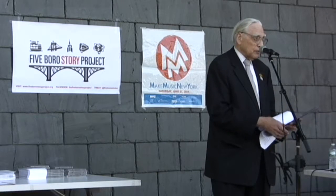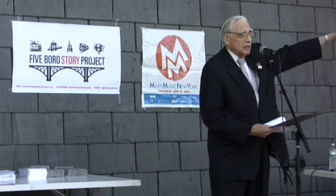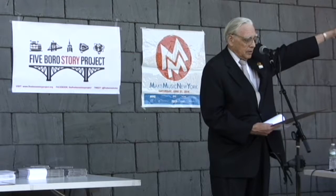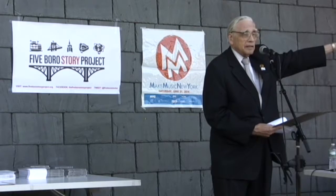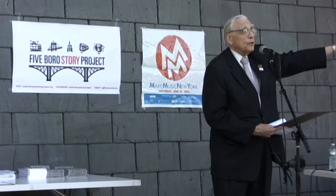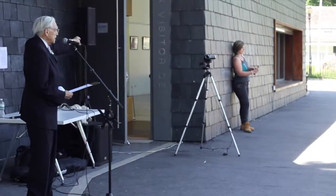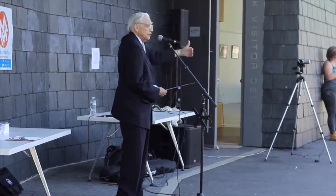Very little remains to remind us of what the Bronx was like in 1846. One of those places is the Edgar Allan Poe Cottage. It is certainly worthwhile to go in and see what it was like to live in those long-ago times. The cottage is open today and closes at 4 o'clock. If you haven't had an opportunity today and you can't come back, by all means take the opportunity to go inside. It will also be open tomorrow afternoon.